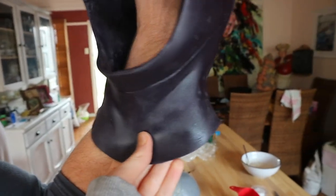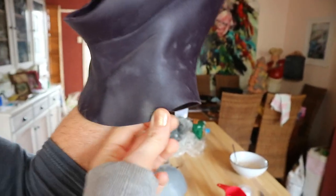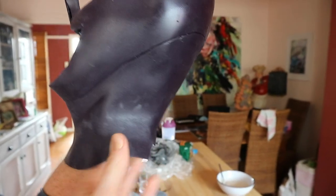With the excess material I was thinking we could use that in other aspects of the costume to tie it in — perhaps patching it onto my pants or something like that.